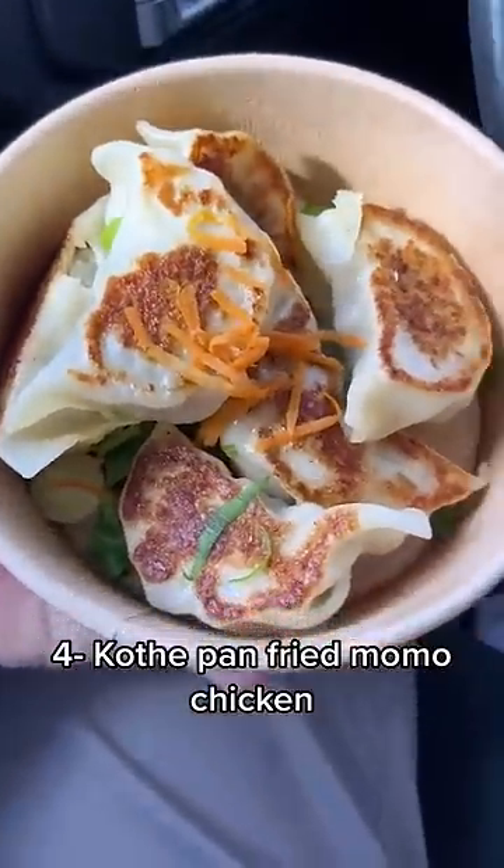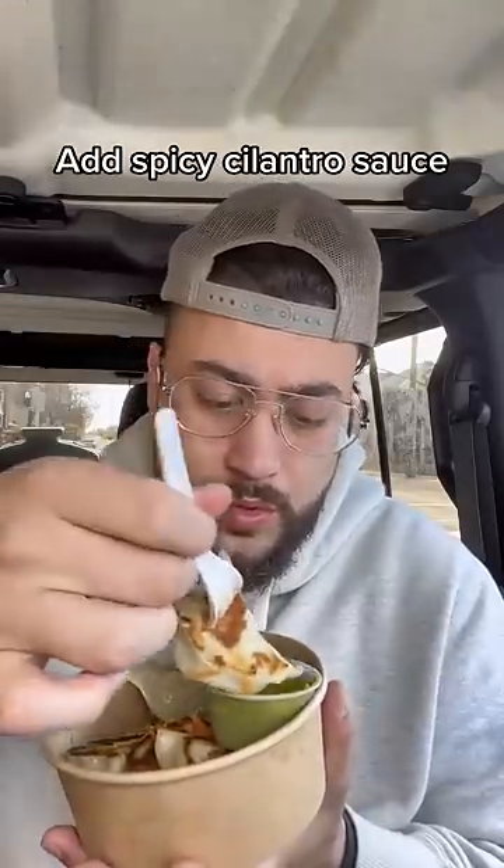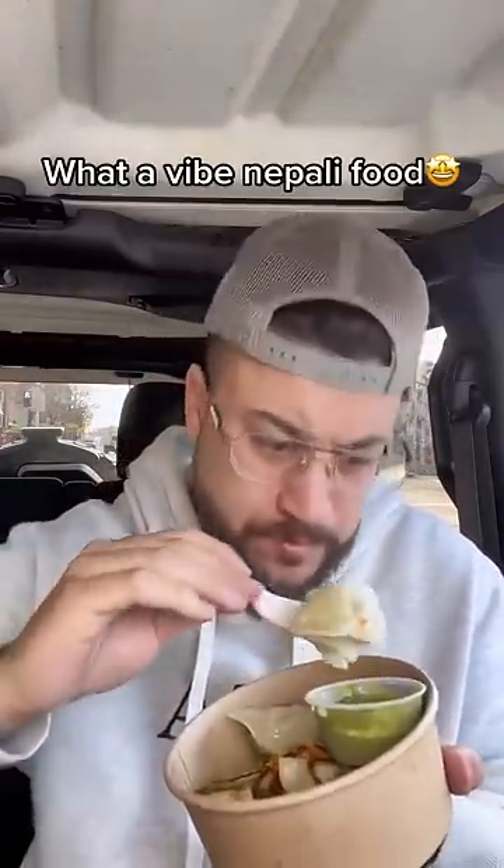4. Pan fried momo chicken with spicy cilantro sauce. Deliciousness, 10 tenths. What a vibe, Napoli!